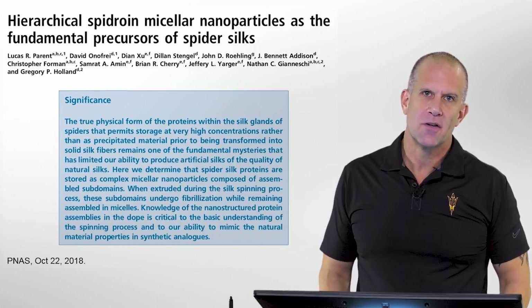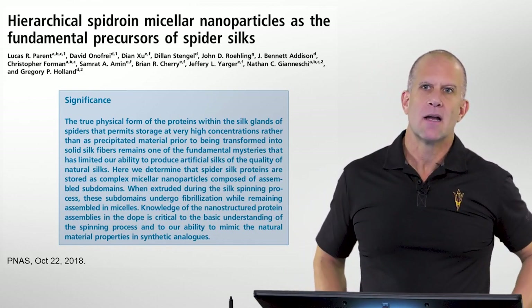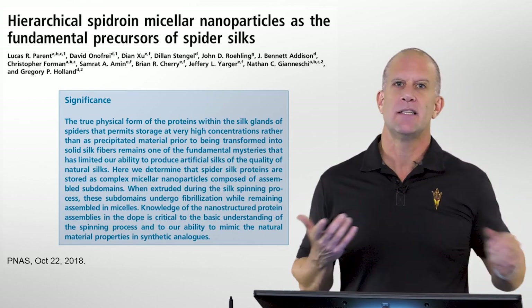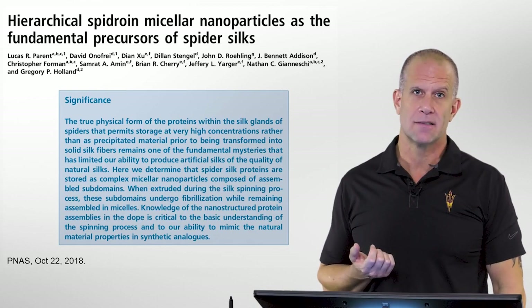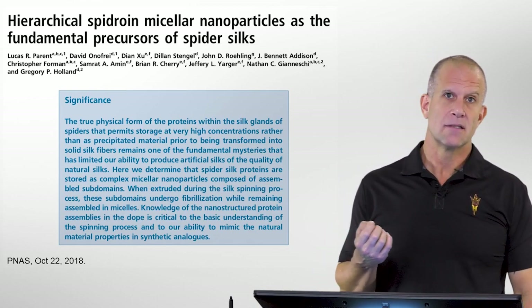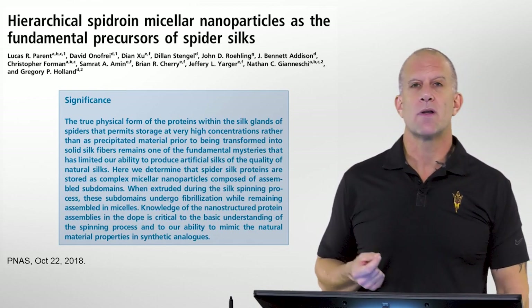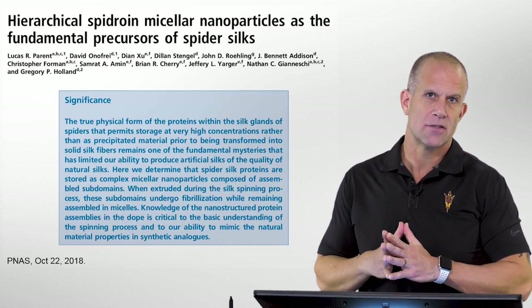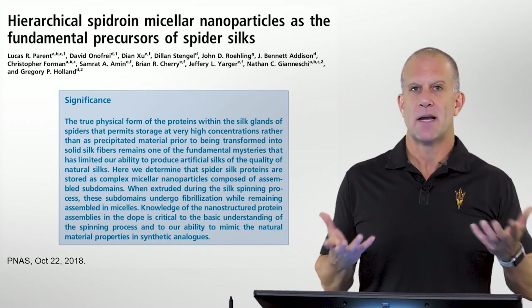This video is going to overview a paper that we've recently got published at the Proceedings of the National Academy of Sciences US for some work we've been doing at Arizona State University in the Magnetic Resonance Research Center on spider silk.